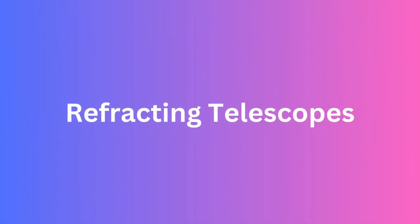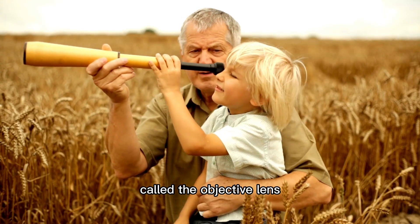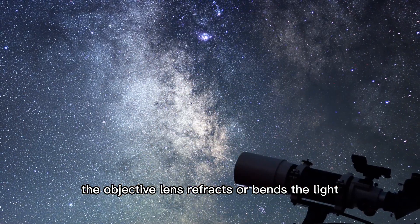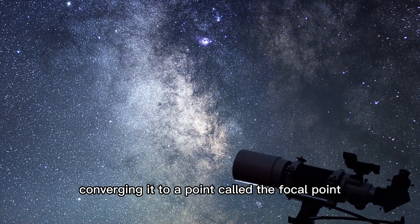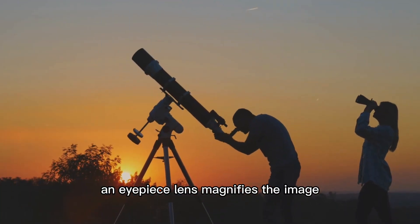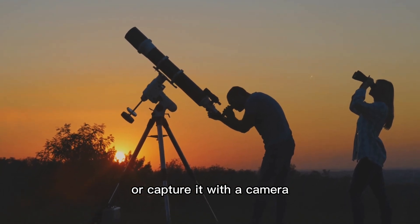In a refracting telescope, the most common type, light enters through a large lens called the objective lens. The objective lens refracts, or bends, the light, converging it to a point called the focal point. At the focal point, an eyepiece lens magnifies the image, allowing us to see it with our eyes or capture it with a camera.